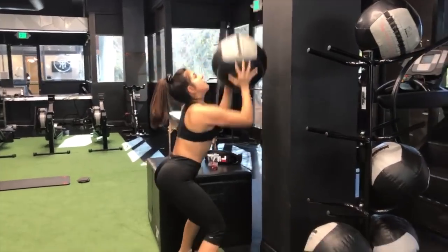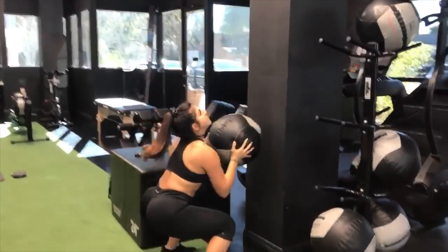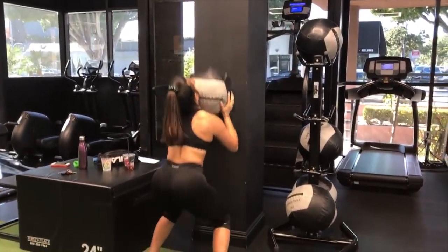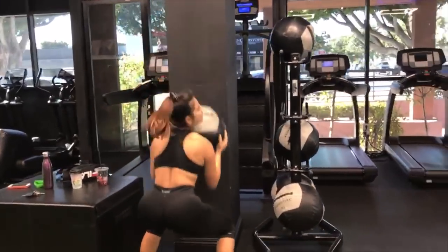My finisher — just to burn out the muscles — is this one. It's honestly my favorite. You get to squat a little, use the power of your legs, and really power through up with your arms, then catch again in a very controlled manner. You're doing 12 reps.